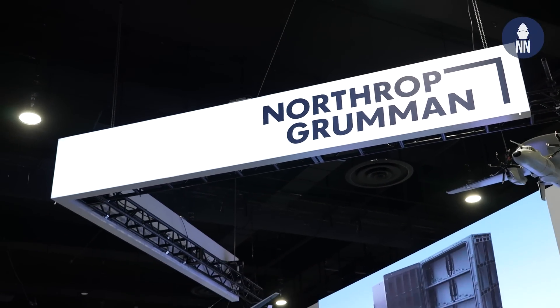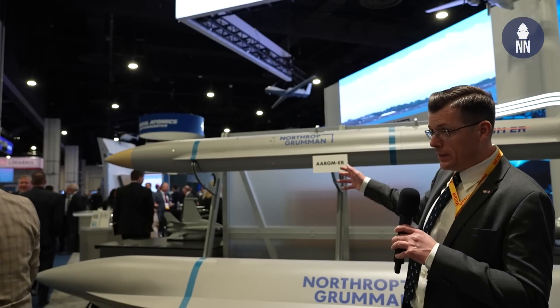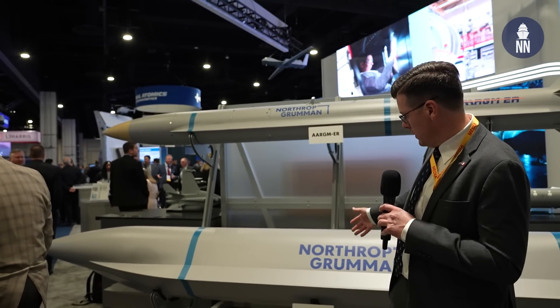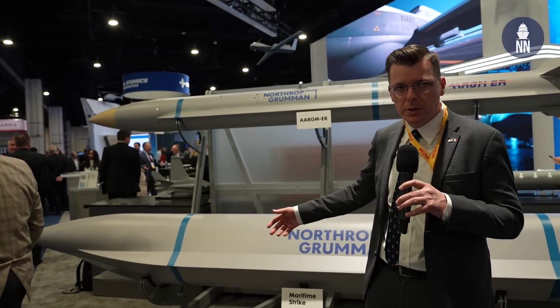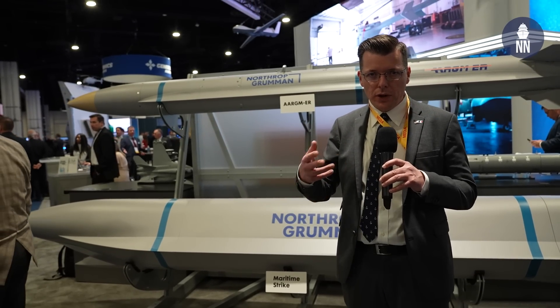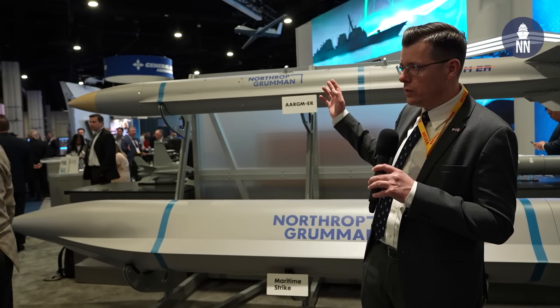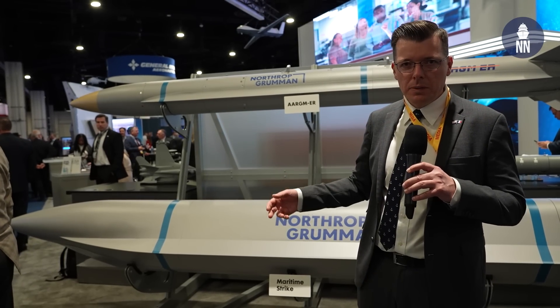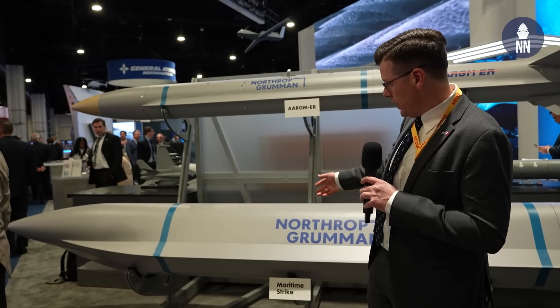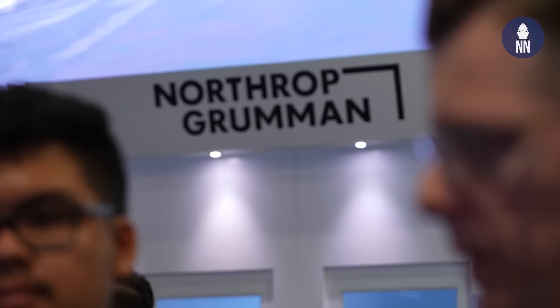We start today's video report with Northrop Grumman, who is showcasing two missiles including a new one being showcased for the first time here at Sea-Air-Space. At the top is AARGM-ER — that's the new variant of the AARGM anti-radiation missile, designed to destroy enemy radars. Under it is a new maritime strike missile. Discussing with Northrop Grumman subject matter experts, they were pretty vague.